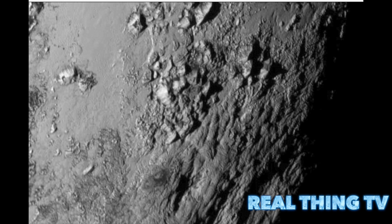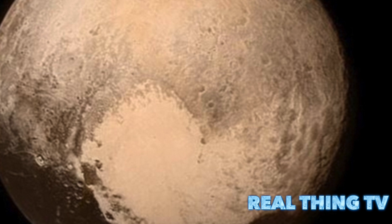The mountains are probably composed of Pluto's water ice bedrock. Although methane and nitrogen ice covers much of the surface of Pluto, these materials are not strong enough to build the mountains. Instead, a stiffer material, most likely water ice, created the peaks. 'At Pluto's temperatures, water ice behaves more like rock,' says deputy geology lead Bill McKinnon of Washington University, St. Louis.